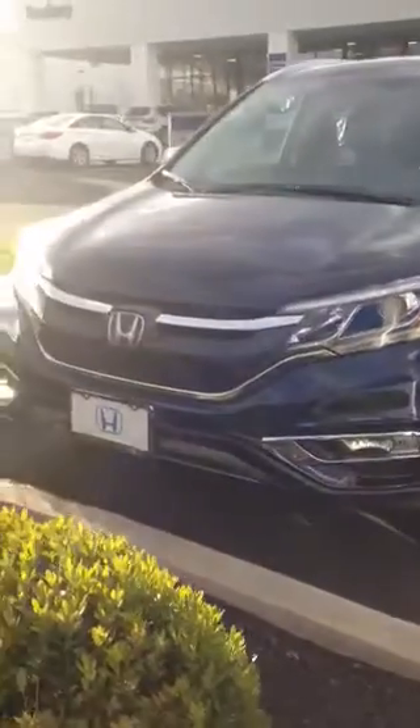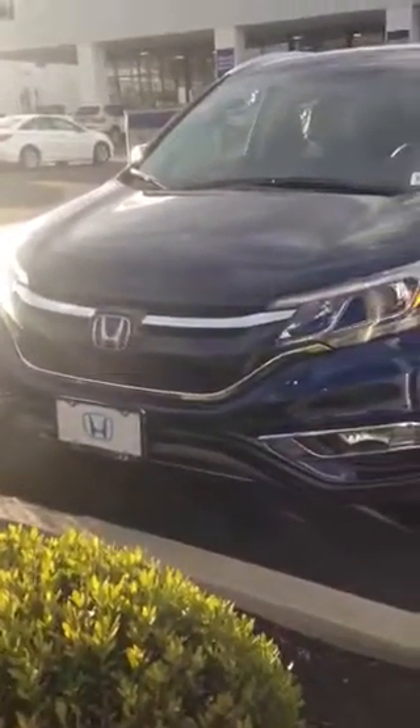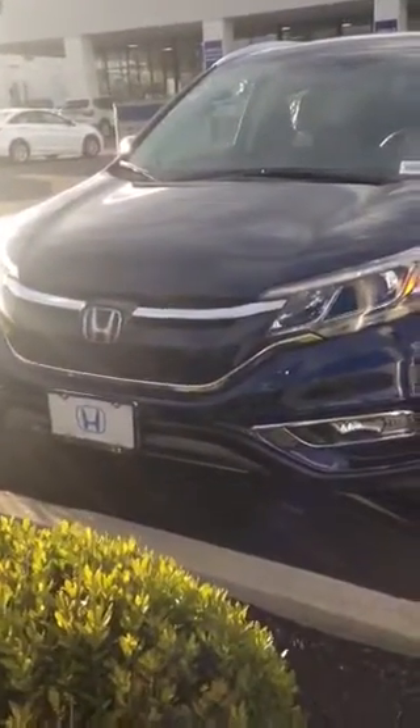This is the new front fascia that the 2015 brings to the table. You have LED daytime running lights, very sporty 18-inch alloy wheels, and turn signal indicators in the mirror.